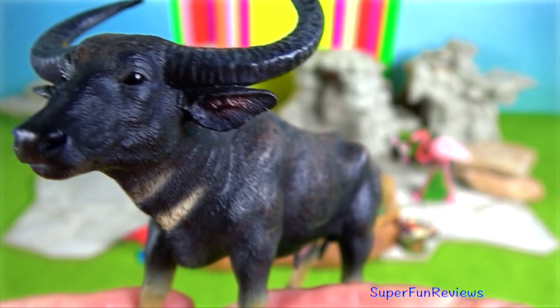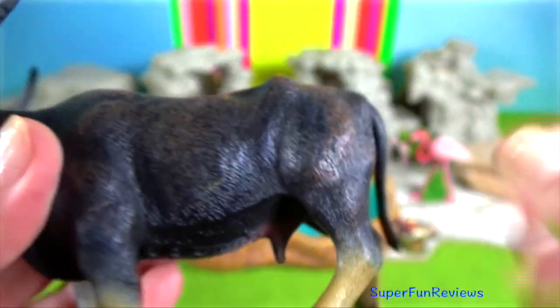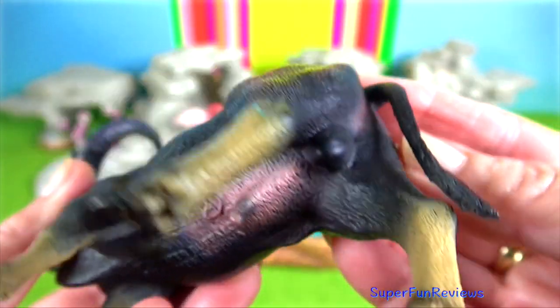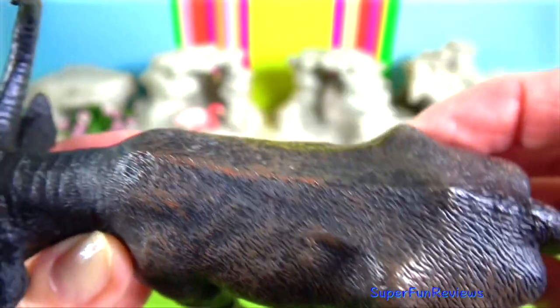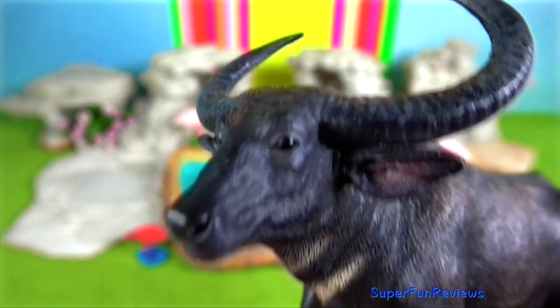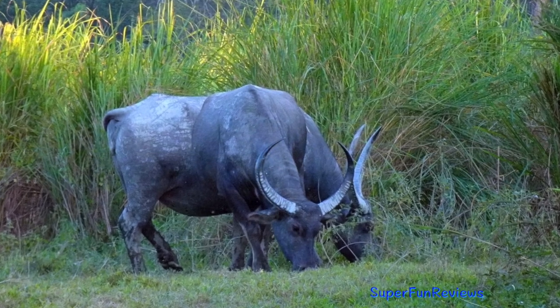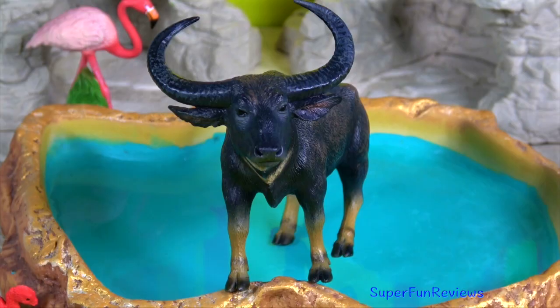Wild water buffalo is the largest bovine native to the Indian subcontinent and Southeast Asia. They are preyed on by tigers, crocodiles, and occasionally Asian black bears. Both sexes have horns and they measure up to 2 metres along the outer edges.